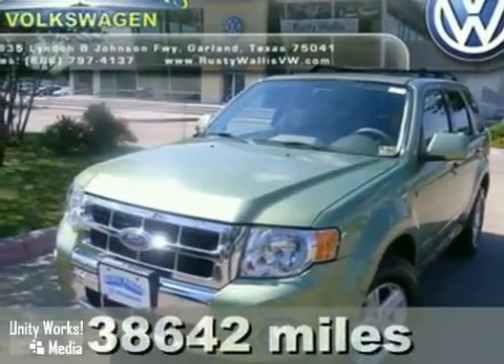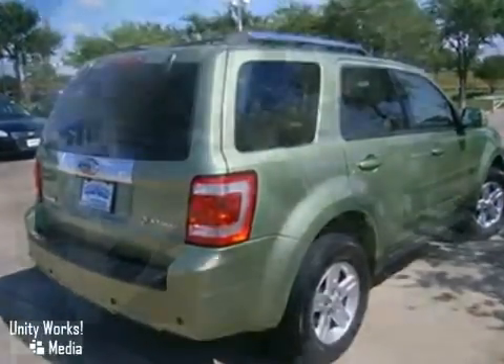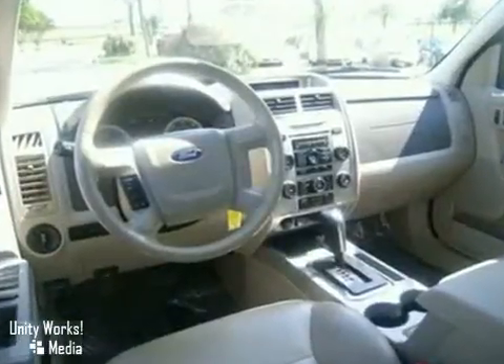This 2008 Ford Escape combines a bold new look with a smooth, quiet ride and tough SUV abilities. It features all the creature comforts like a multi-function remote, one-touch power window, a CD player and flip-up liftgate glass.